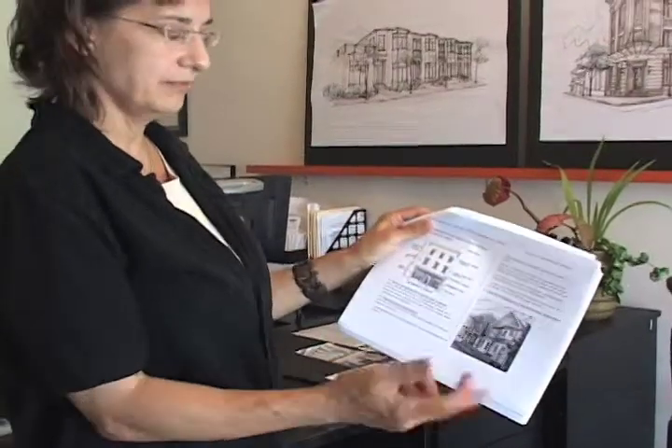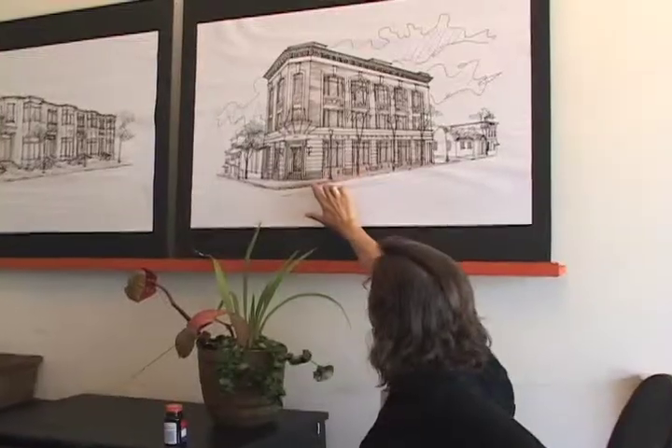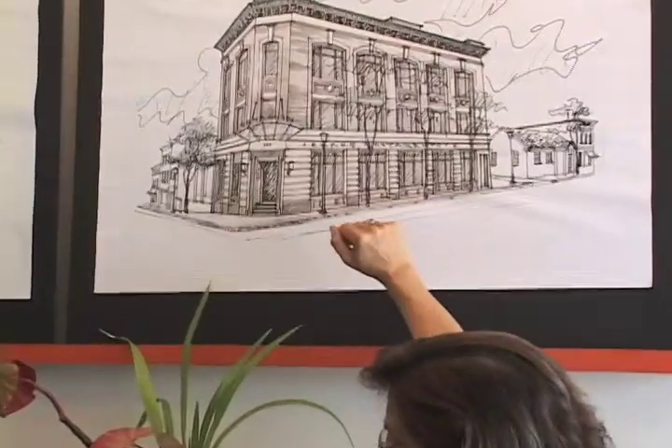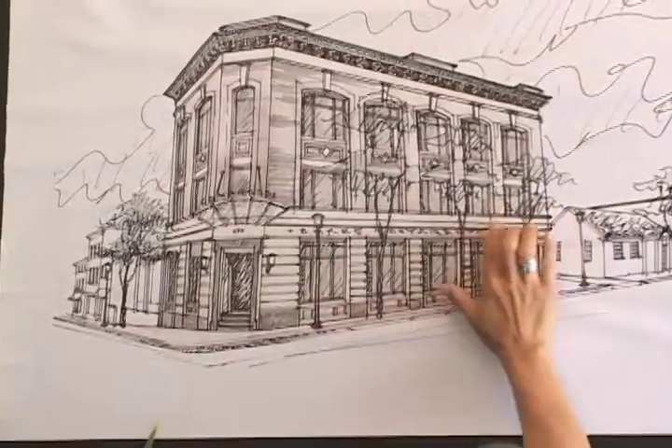We had looked at many examples of other towns and some of them were simply lists of all the things you can't do. It was actually the architecture review board members who initiated this process. We came up with the idea of doing something that would be very user-friendly and be about Hastings — so the document would have a lot of photographs and maybe drawings of the buildings that we really feel are distinctive in the downtown.